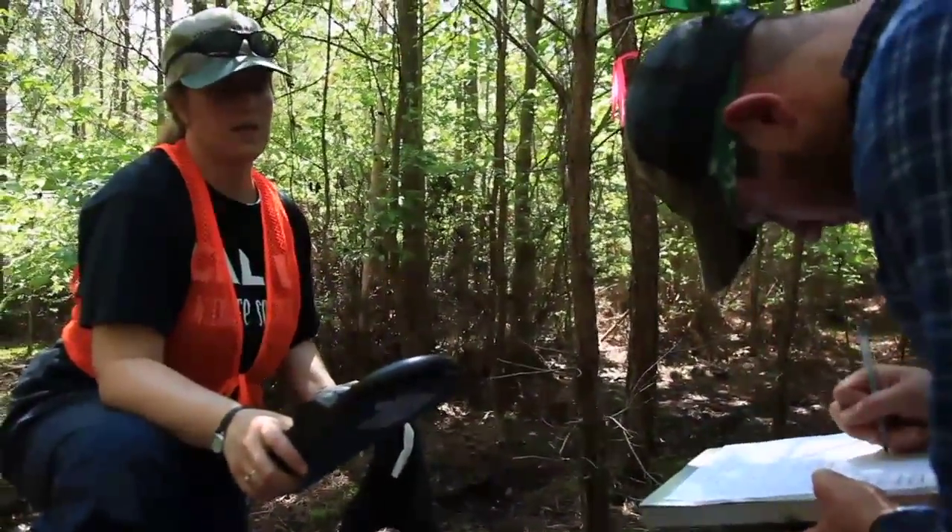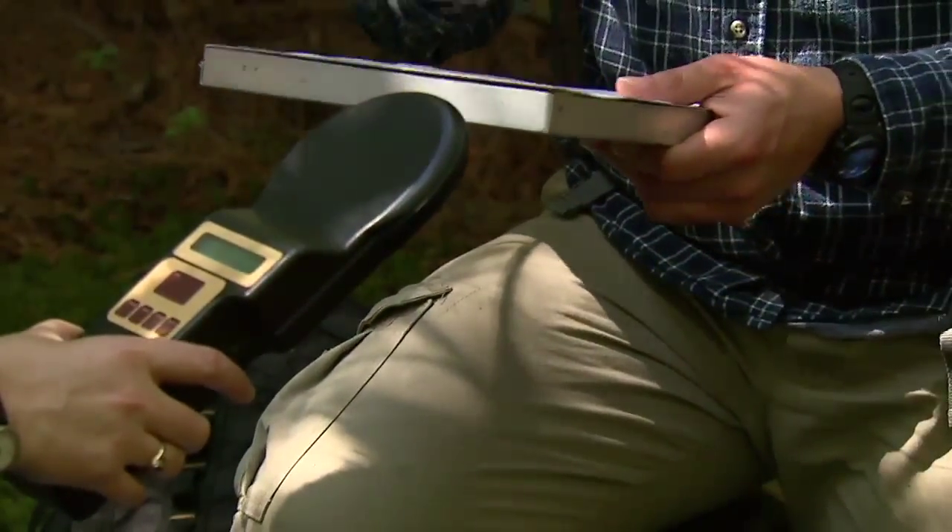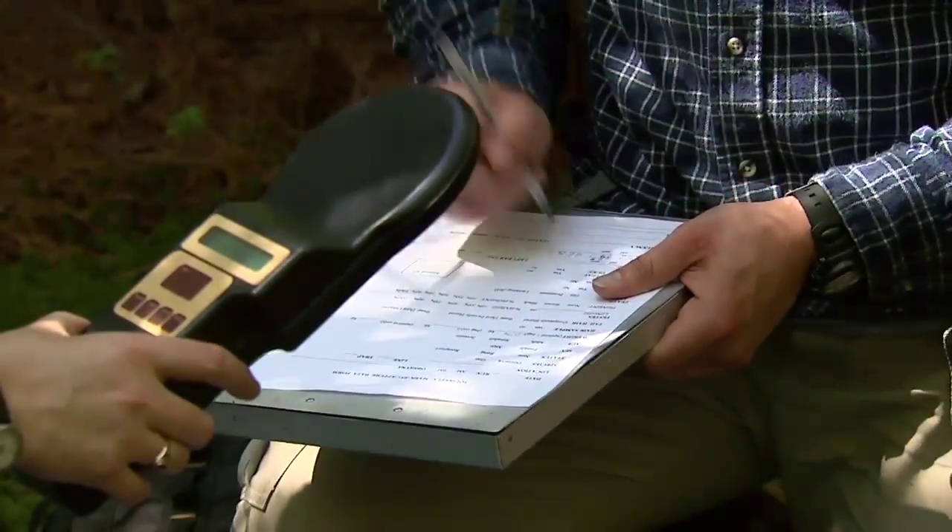Hi, everyone. Welcome back to the U.S. Fish and Wildlife Service's Conservation Connect. My name is Chelsea McKinney, your host, as we explore various conservation careers, new species, and different types of technology that conservation professionals use to observe wildlife.